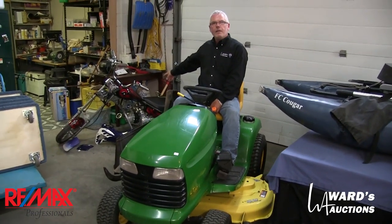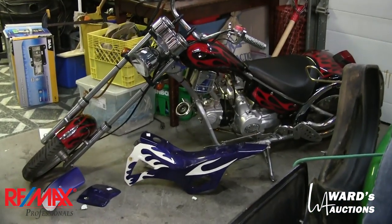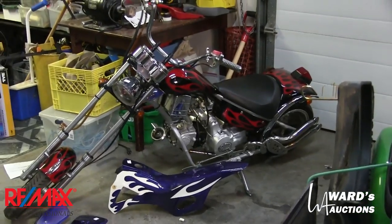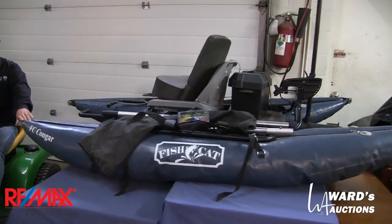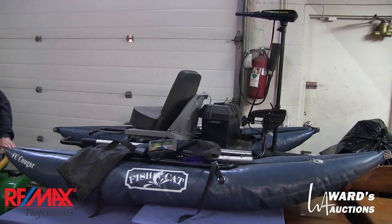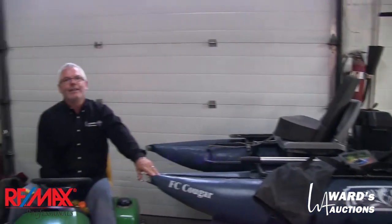There's a little mini chopper down here, very cool with the flame paint, very well described in the catalog. I'm pretty sure it's street legal — it's got a serial number, a place for a license plate, signal lights, etc. Also from the same home is this pontoon boat. FC Cougar is marked on the side. We just blew up the pontoons today.